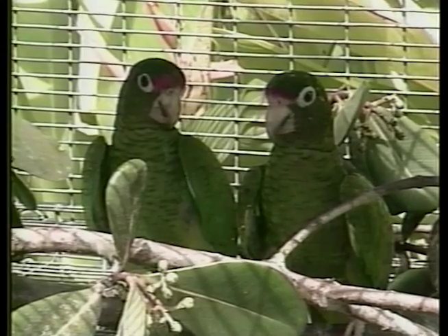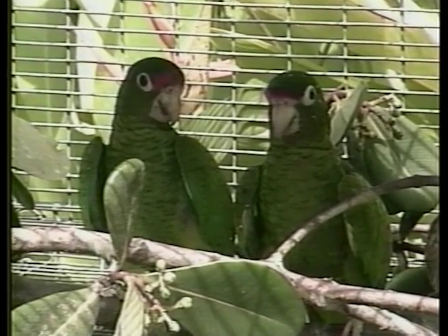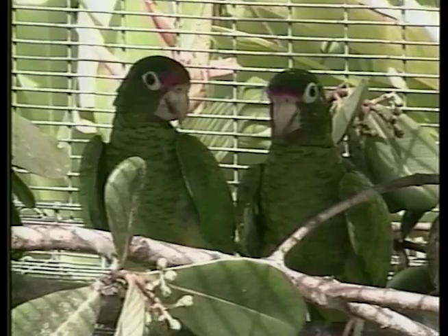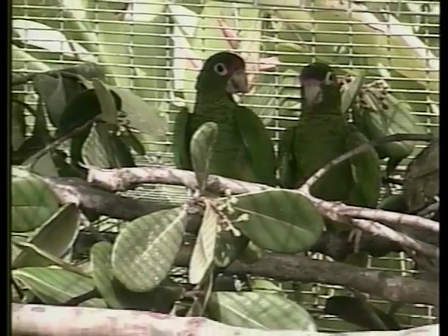It's estimated that it was abundant when Columbus discovered Puerto Rico. How many were there when the Spaniards arrived? It's estimated that maybe a million individuals survived in Puerto Rico at the time. But the population gradually declined, and by the 1960s there were only 70 birds, all confined to the Caribbean National Forest. And it continued declining until the 1970s, when there were only about 13 birds in the wild.